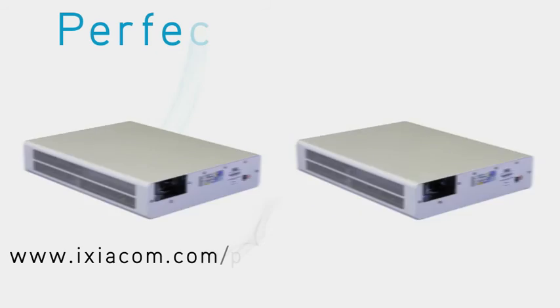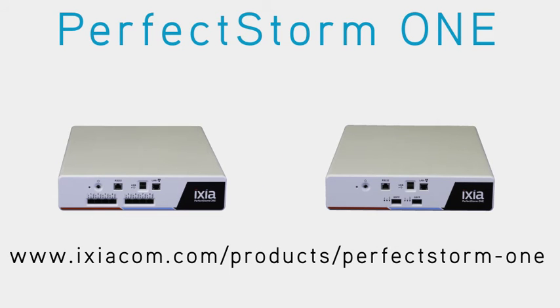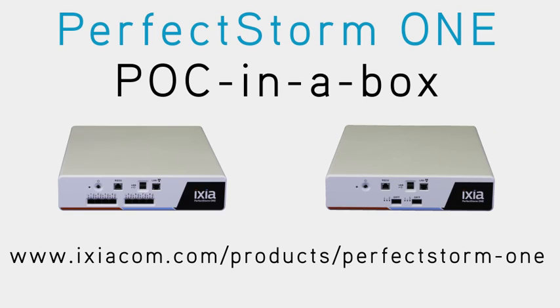Schedule an evaluation of PerfectStorm 1 today and see how you can maximize your investments with the PerfectStorm 1 POC in a box.